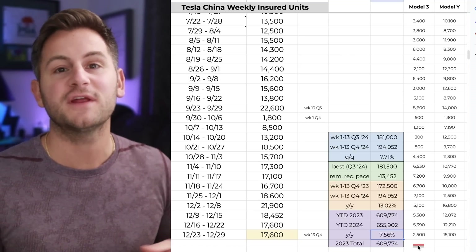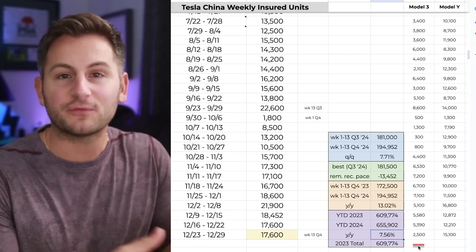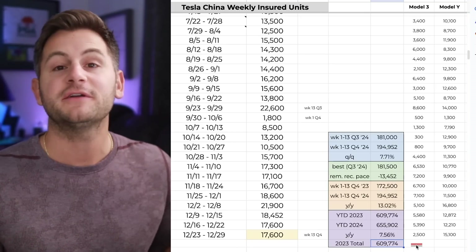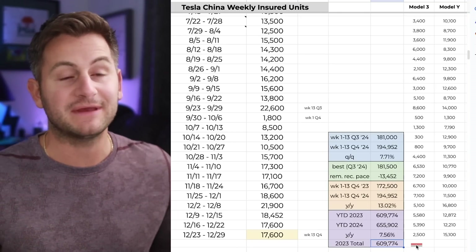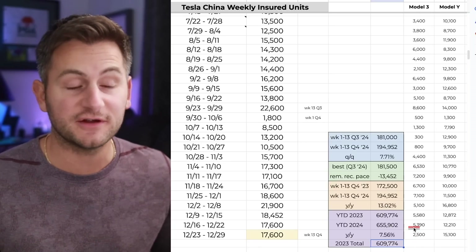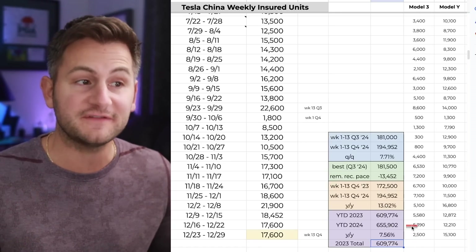Technically there are two days left, but these numbers are rounded to begin with. For 2023 this figure came in at over 609,700, whereas this year we're over 655,900. Year over year, Tesla is likely to be roughly flat no matter how Q4 deliveries come in. Just remember: this Thursday the 2nd, Tesla is likely to release the Q4 delivery numbers sometime in the morning — historically around 9 a.m. — and Tesla would need roughly 515,000 deliveries to have positive year-over-year delivery growth.